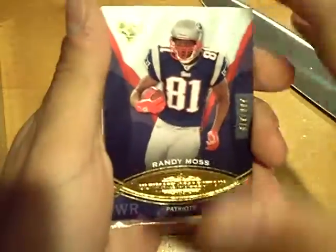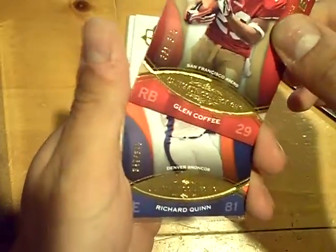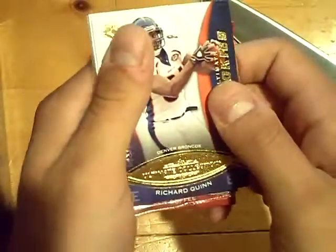I don't think it's in plastic... it is in plastic. It's a thick card, maybe a 6 — we had a nice 6 a couple nights ago. Let me move this to the front. Randy Moss base for the Patriots, numbered out of 379 — I'm going to put that in the back. Glenn Coffey base, rookie for the 49ers, numbered 375. Richard Quinn, $375 for the Broncos.